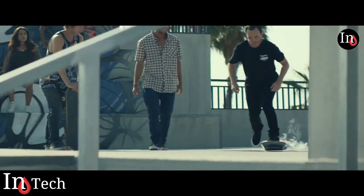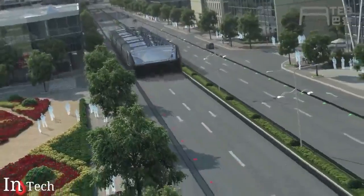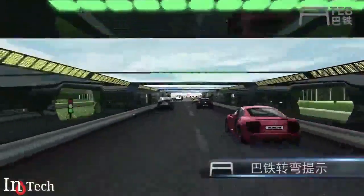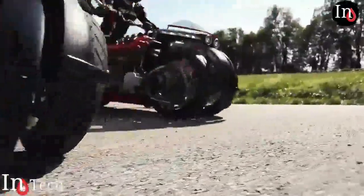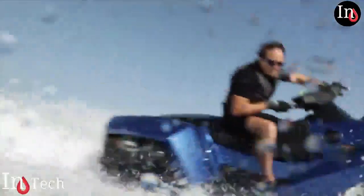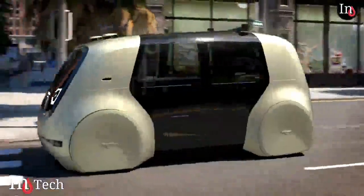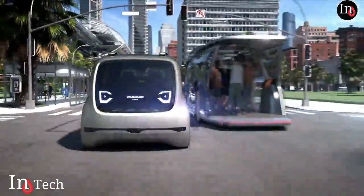Hello guys! The coming half century will be a period of profound scientific change, as inventions that were once confined to the realm of science fiction come into real life. Several sci-fi films and novels have very accurately predicted and paved the way for many pieces of technology we enjoy today. In today's video we are showing seven amazing new cool inventions you've never seen before.